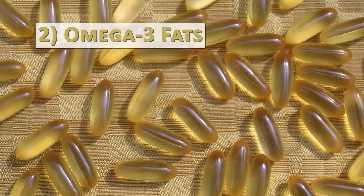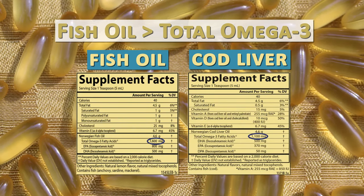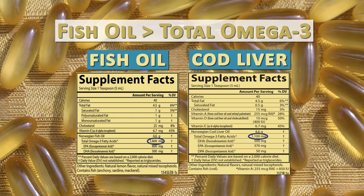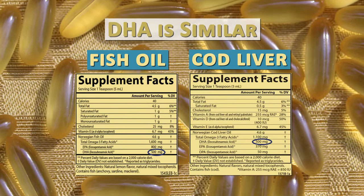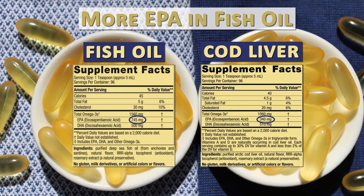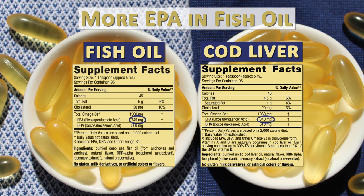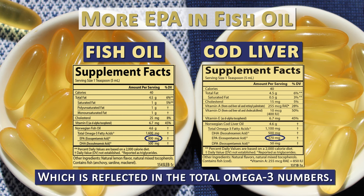Fish oil generally contains more total omega-3 fatty acids than cod liver oil. When comparing supplement labels from two different brands, the DHA in both oils turns out to be relatively similar. The biggest difference is that there appears to be quite a bit more EPA in fish oil than cod, which is reflected in the total omega-3 numbers.